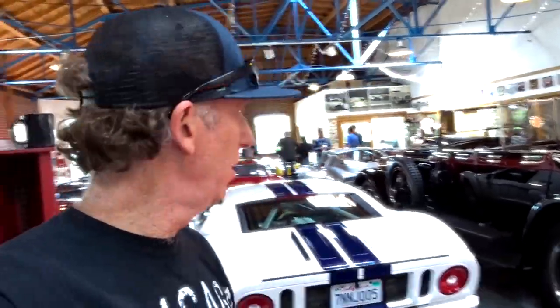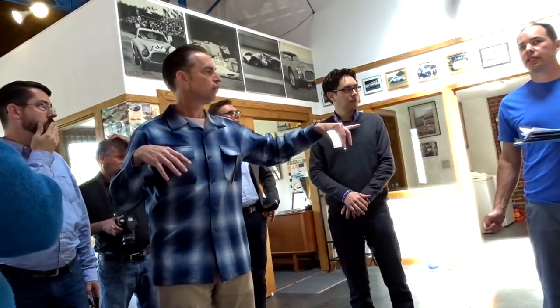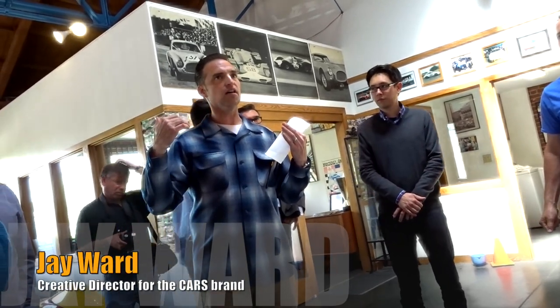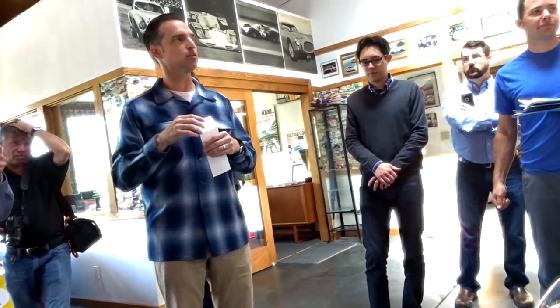So this is the Fantasy Junction — this is a private collection with an incredible amount of cars in this direction, and a lot more back there. It's hard to believe this place is here. You guys have been in this location for 30 years? Yeah, since '89. They've been here far longer than Pixar, and the funny thing is you wouldn't know by the outside what's inside. I think that's probably purposeful — you just walk right by this place.